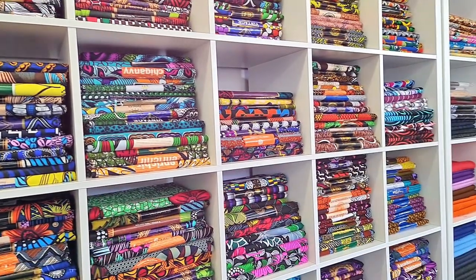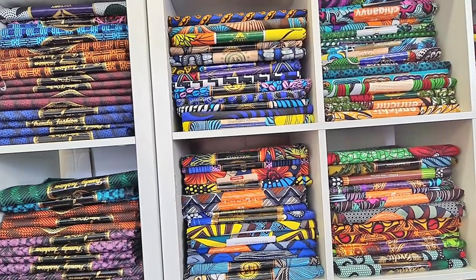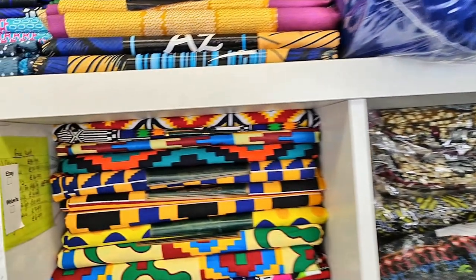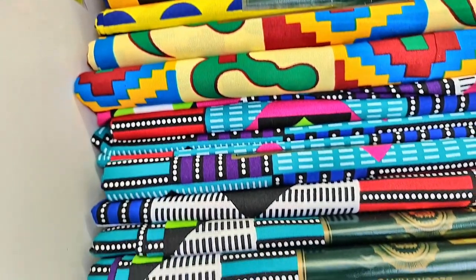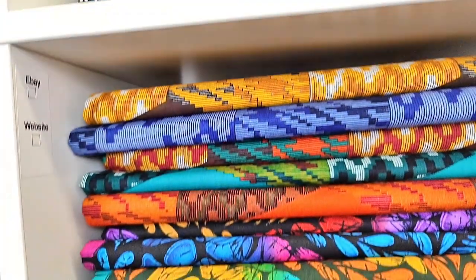We also sell African prints. Our prints vary from all over Africa. We have mud cloth inspired Ankara fabrics, kente inspired Ankara fabrics, tribal prints from the South African side of Africa, Ankaras, wax prints, hollandaise, and we have 100% items and less than 100% items. We have quite a large variety.